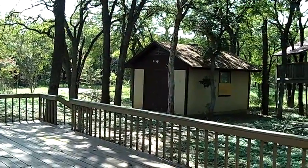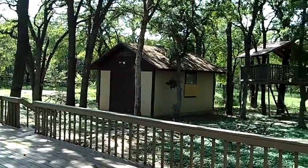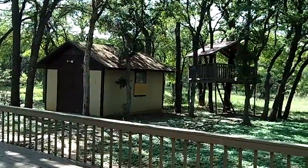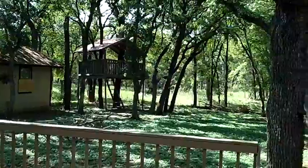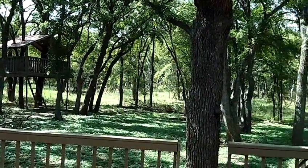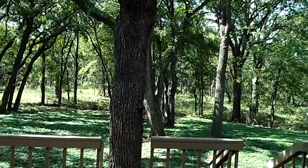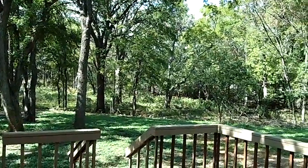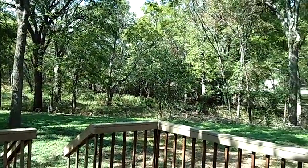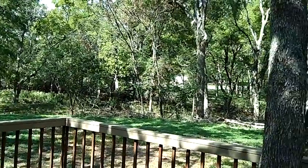Hi, it's Stuart Sutton at One Acre Plus Homes. I'm at 603 Shady Hollow. This home sits on about 2.5 acres, covered with trees. There's a kind of a dry creek that runs right along the border of this property.